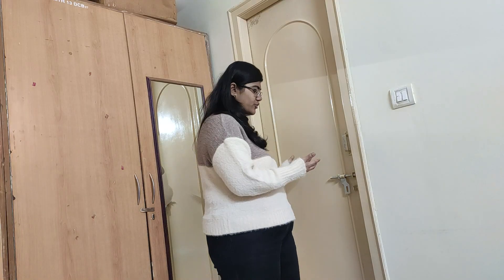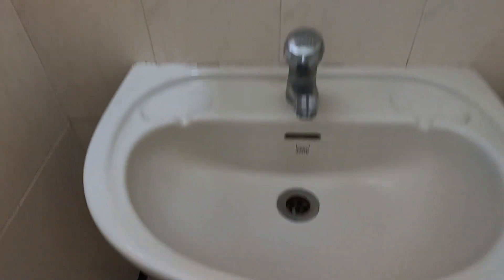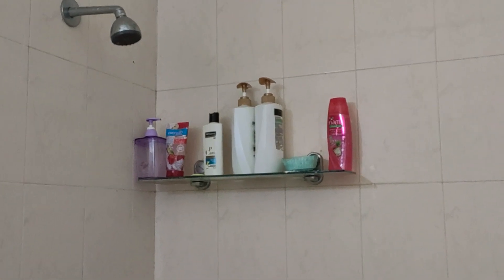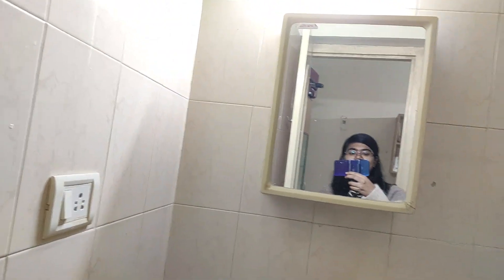Next, the washroom. There's this cabinet which you can open — I don't keep anything in it. Then there's the basin, the washroom, and the shower area. There's a rack where you can keep all your toiletries and another rack where you can put your clothes. There's also an exhaust. And that's basically it.